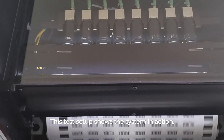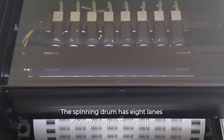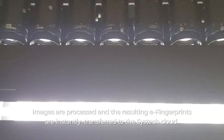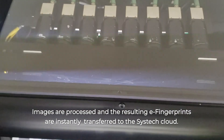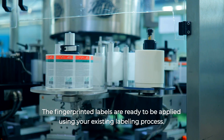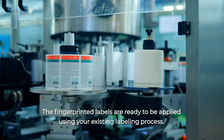This test setup shows the system in action. The spinning drum has eight lanes of 24 UPC barcodes. Images are processed, and the resulting eFingerprints are instantly transferred to the SysTech cloud. The fingerprinted labels are ready to be applied using your existing labeling process.